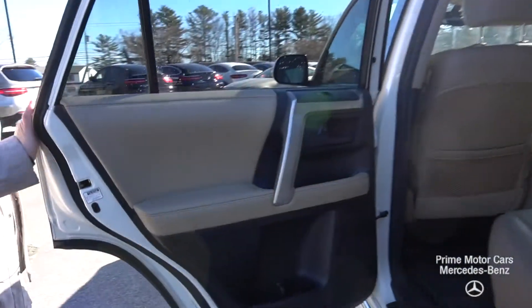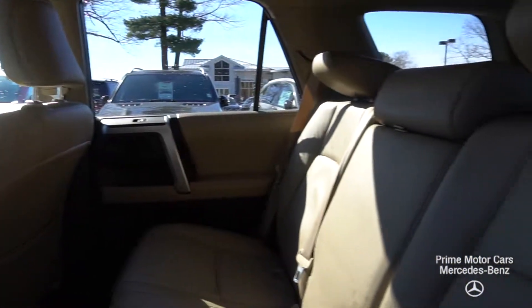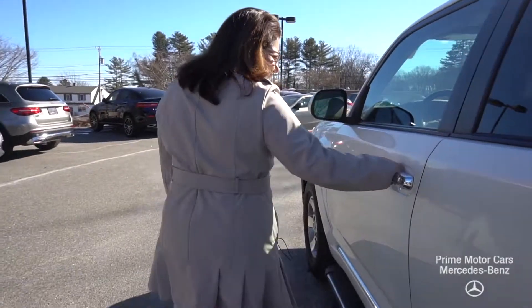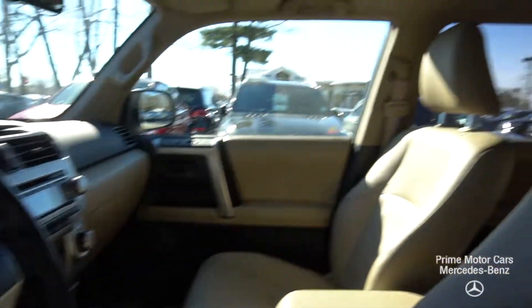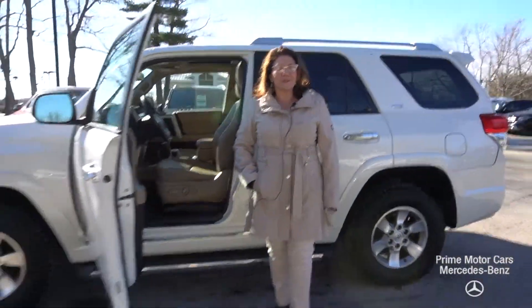Let's take a look at the rear passenger compartment. You can see the upholstery looks great, nice side steps here, power seats, power windows, multifunction steering wheel, and all-wheel drive. Let's hop in and I'll take you for a spin, Fallon.